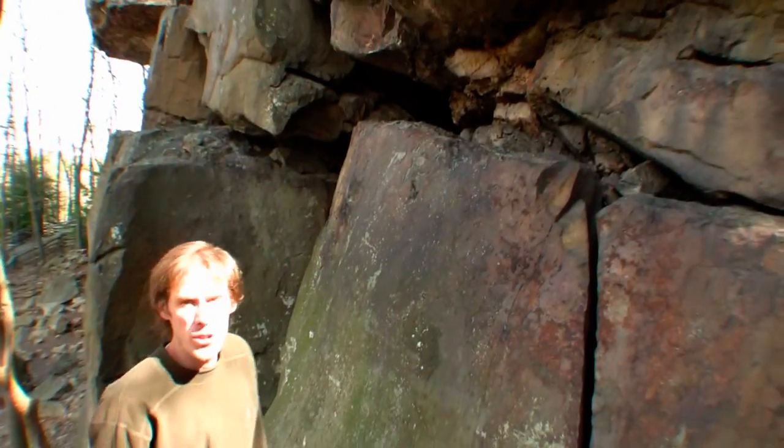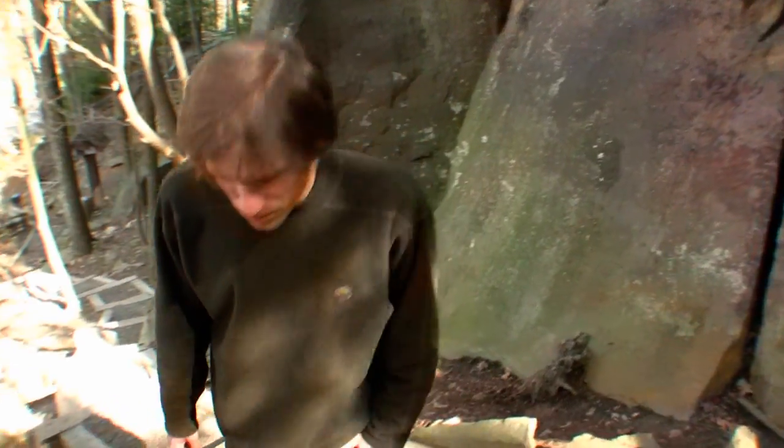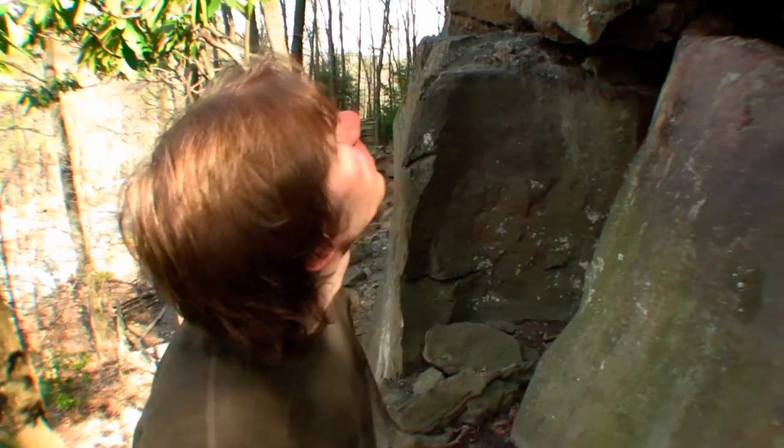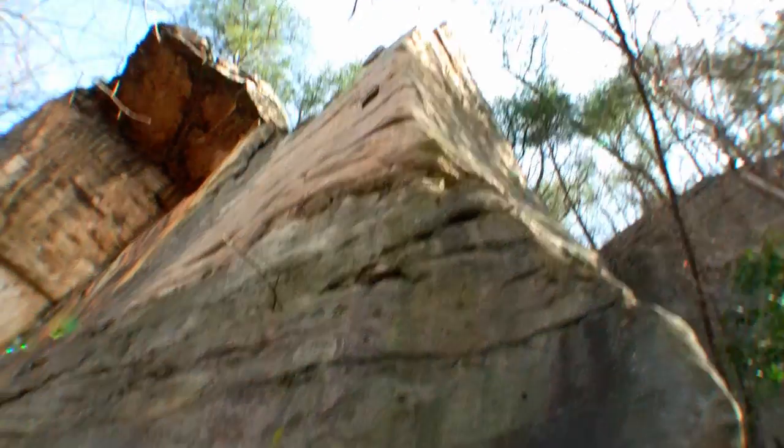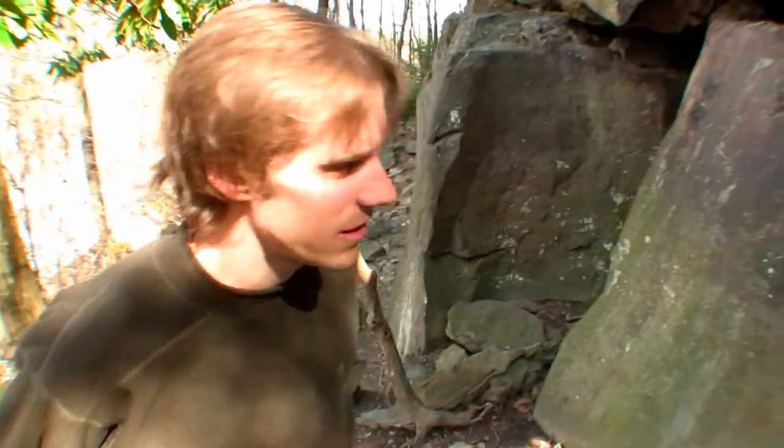Angel's Arete here — beautiful 5.10a arete. It's really nice, kind of facey. Goes up to a two-bolt anchor at the top. Kind of a scary lead; if it's close to your limit and you're a little nervous, it's easily set up on top rope by hiking up to the top of the cliff.